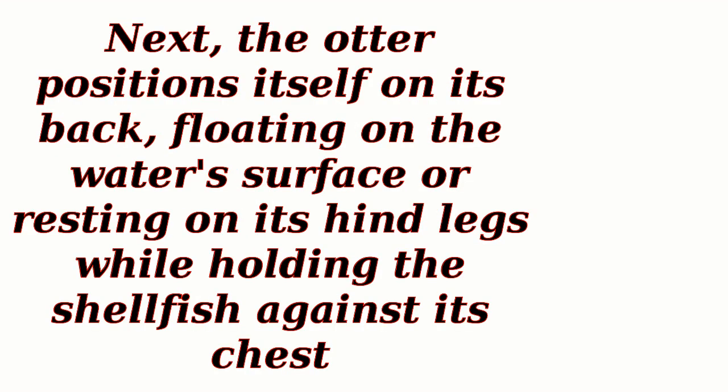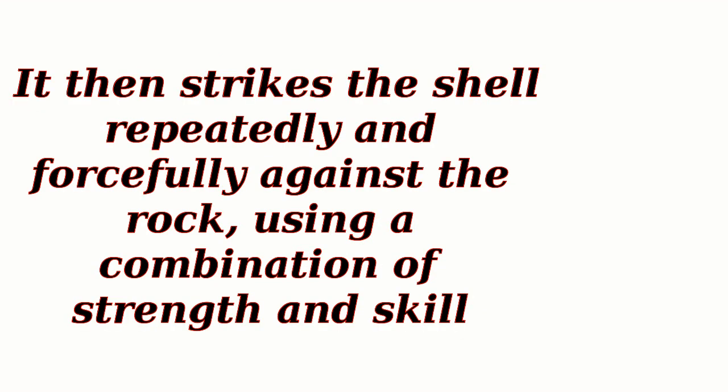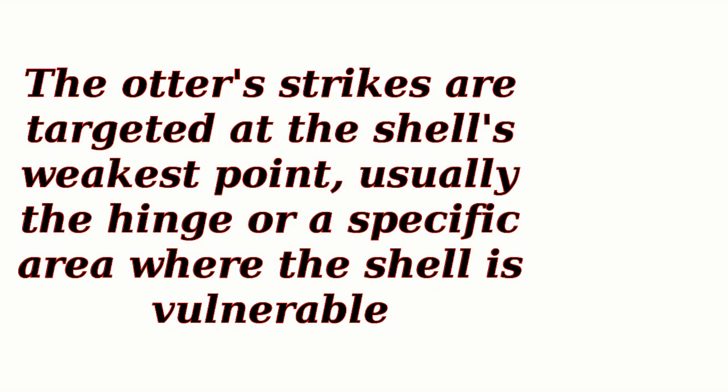Next, the otter positions itself on its back, floating on the water's surface or resting on its hind legs while holding the shellfish against its chest. With one paw, the otter grasps the tool — usually a rock — and positions it over the shell's hinge. It then strikes the shell repeatedly and forcefully against the rock, using a combination of strength and skill. The otter's strikes are targeted at the shell's weakest point, usually the hinge or a specific area where the shell is vulnerable.